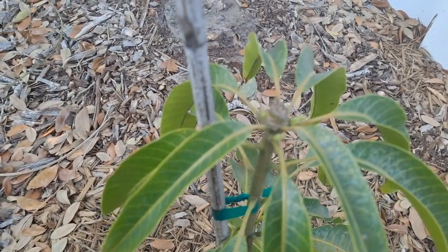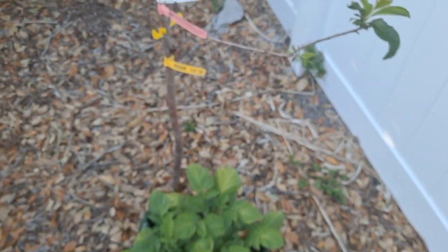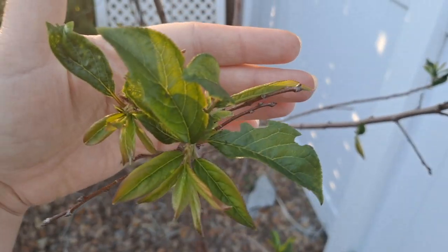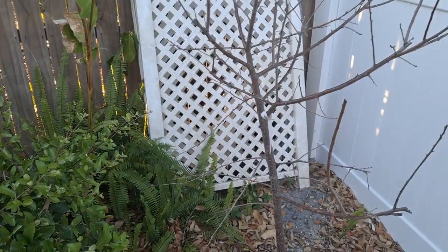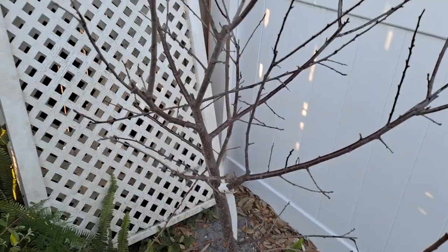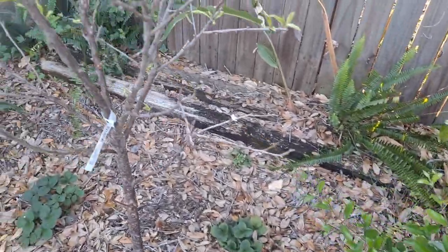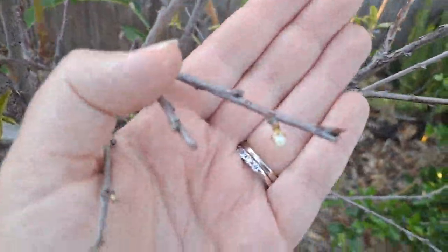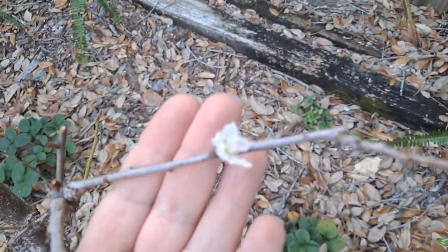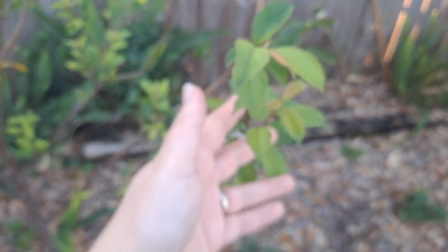This is a Rosy Gold mango — we added this a few weeks ago and it's pushing out some new growth. This is Dapple Dandy pluot. This is Au Rosa plum — she performed so well last year but is slow to wake up this year. This is all Barbados cherry. This is Byron Gold plum, so it's flowering — we got a few plums off this last year. And this is Methley plum.